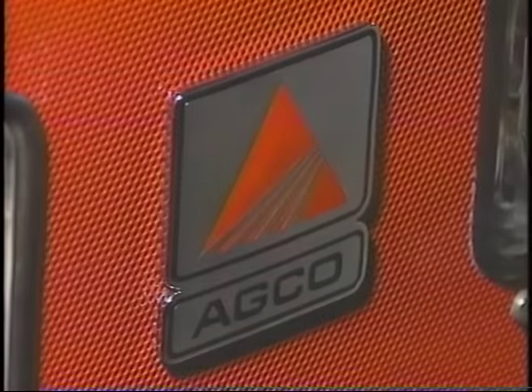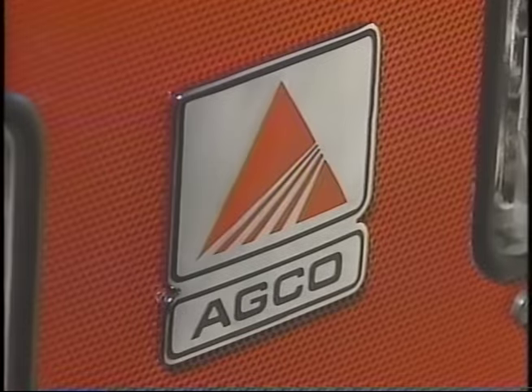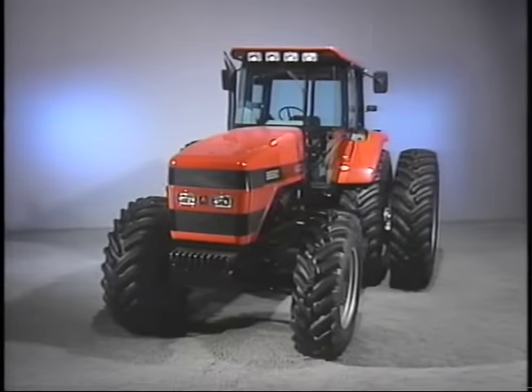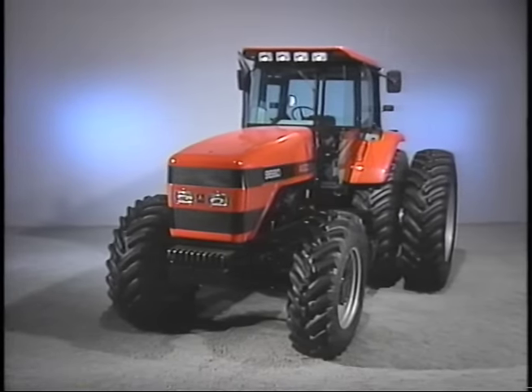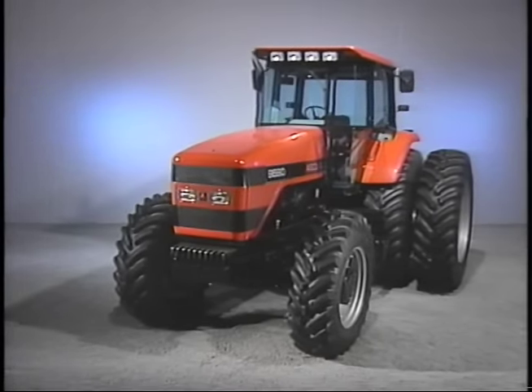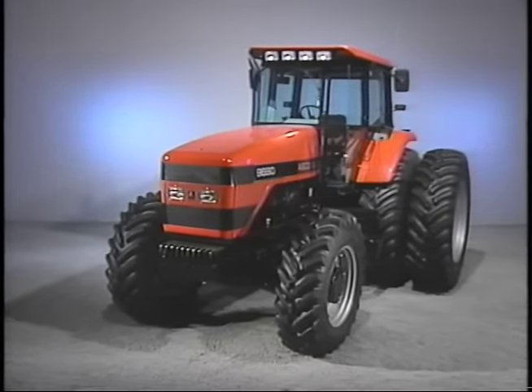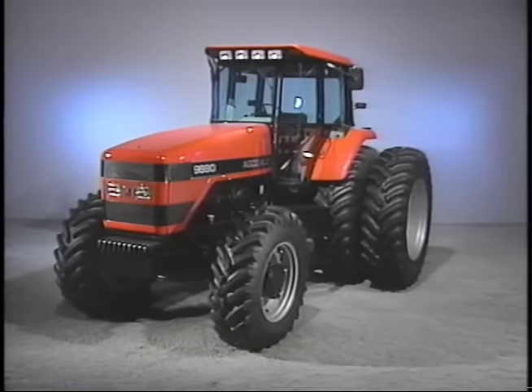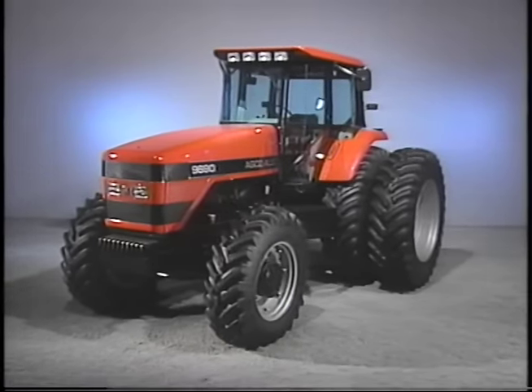Nine new models with distinctive new styling and the cab you'll want to tell your neighbor about. At the very first glance, you'll notice something special about these handsomely styled tractors. They're beautifully sculptured works of art, with a deep, rich finish of brilliant orange.